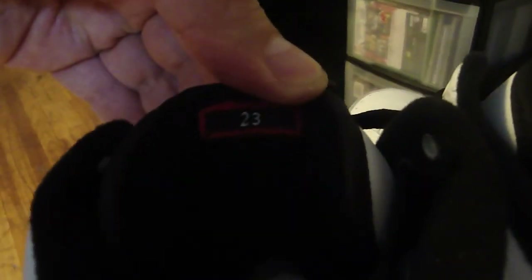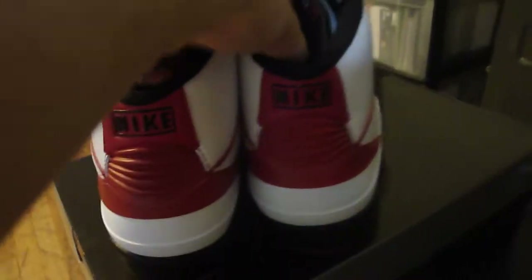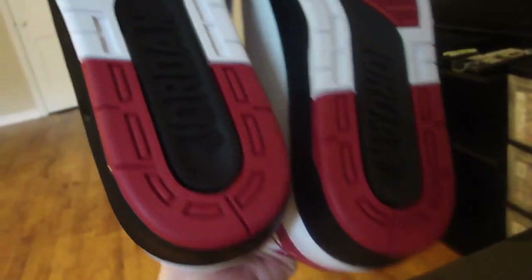23 on the tongue. Got the Jumpman on the inside. Red inner sole, black Jumpman. That's the bottom — Jordan.